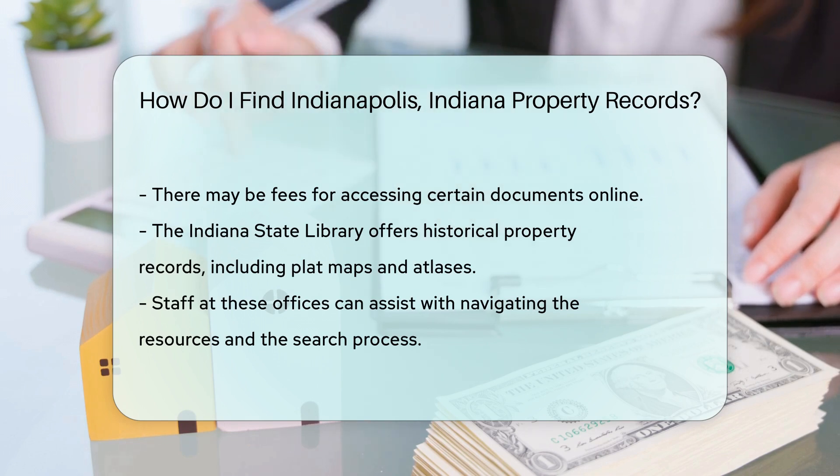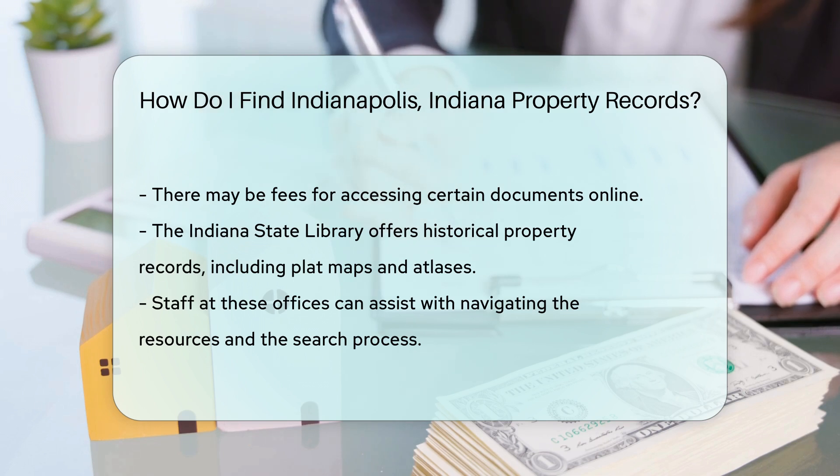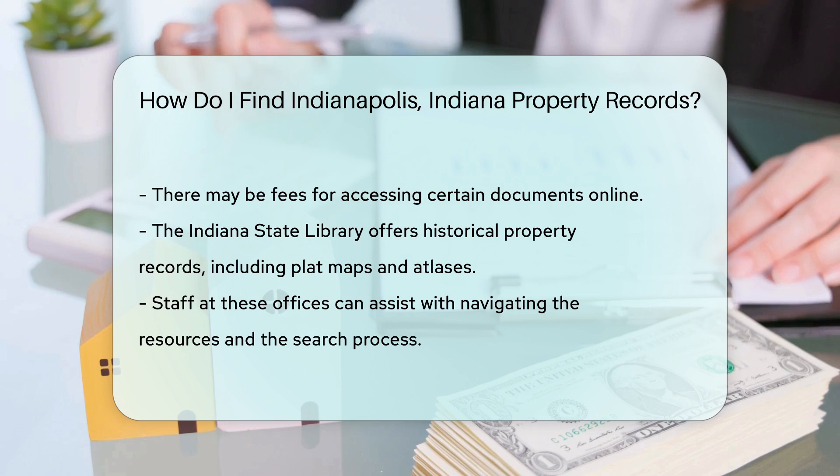If you need help navigating these resources, don't hesitate to ask for assistance. Staff at these offices are usually very helpful and can guide you through the process.